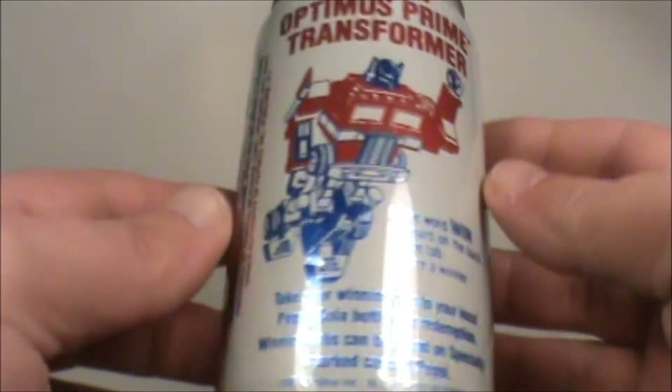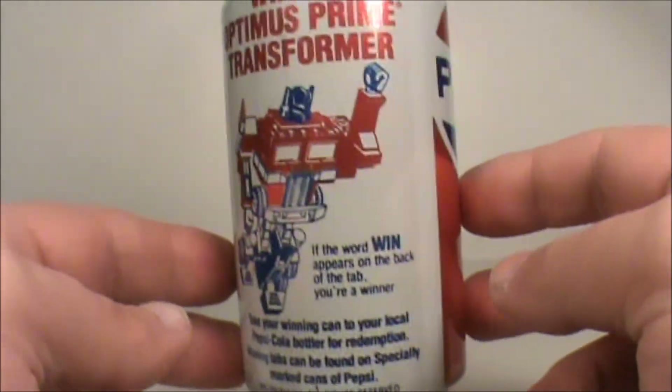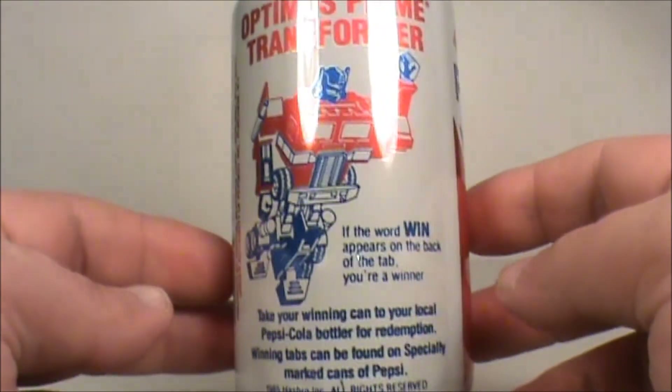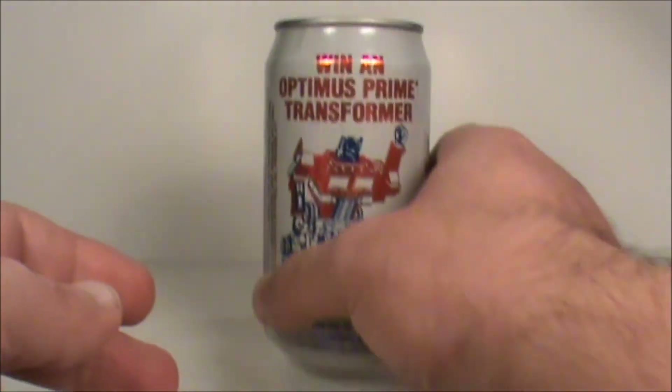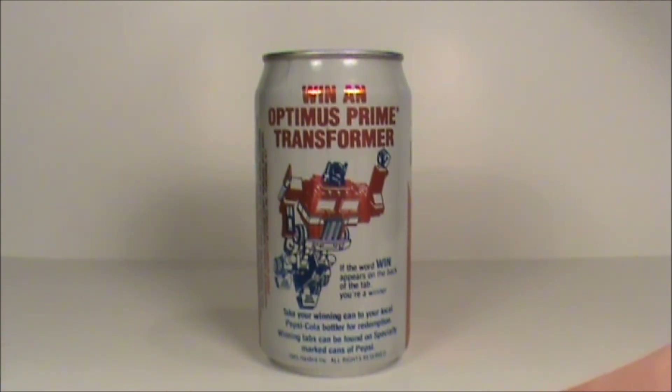Now you know. A lot of people haven't seen these — I talked to some of my buddies and they weren't aware of this either until I saw this. I never knew this existed. I figured I'd share it with you guys and Transformer collectors and other Optimus Prime collectors out there. Thanks for stopping by and checking it out. Talk to you later, take it easy everyone.